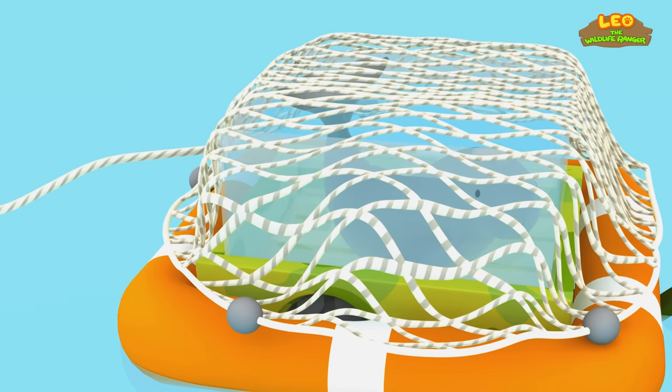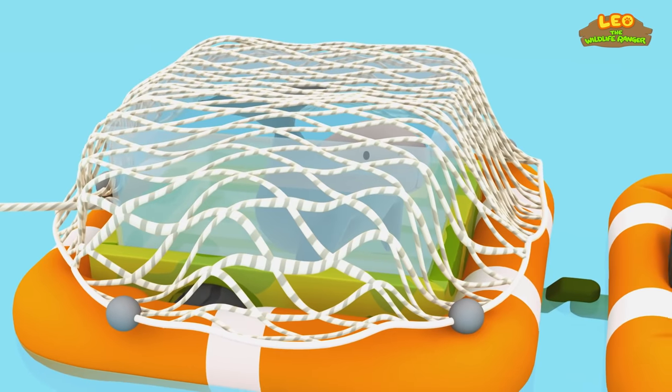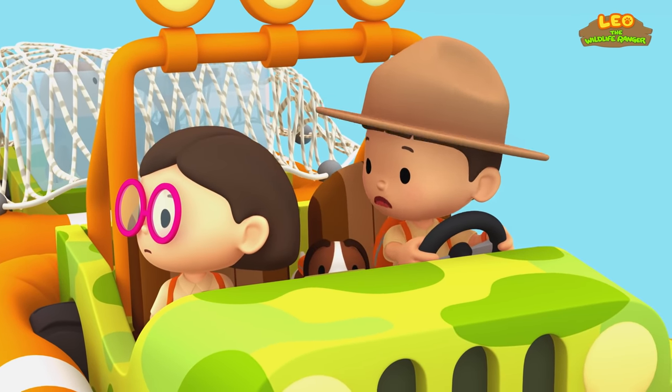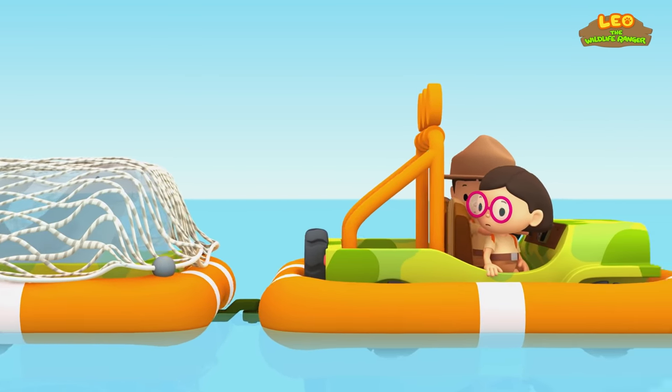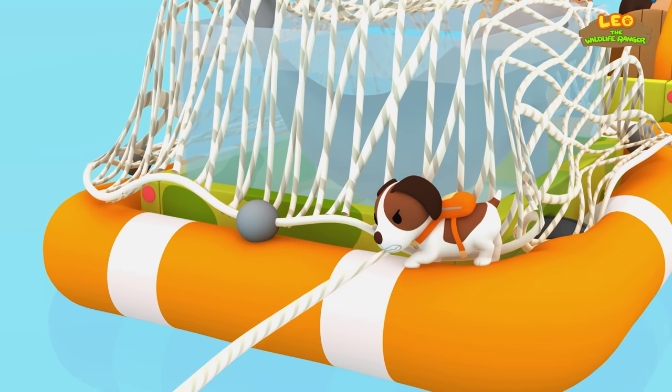Oh no! The people on that boat must have seen our Dugong and want to catch it! Leo! They're shooting at us! Oh no! They're pulling us in! Their boat is much stronger than our Jeep! Hero! What's Hero doing? I think... yes! Hero is biting through the rope!